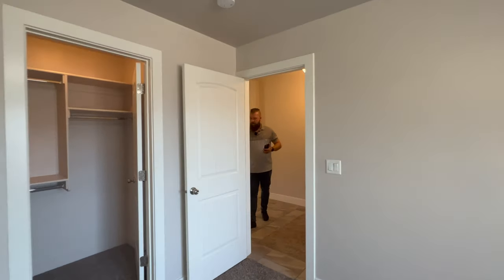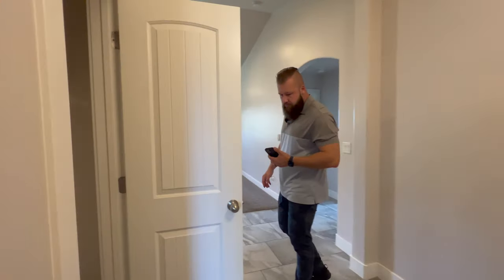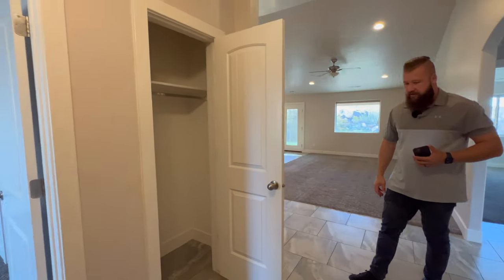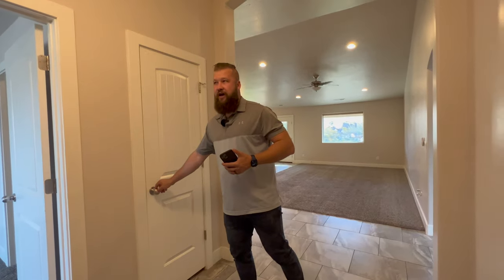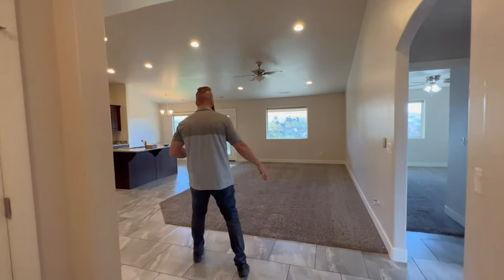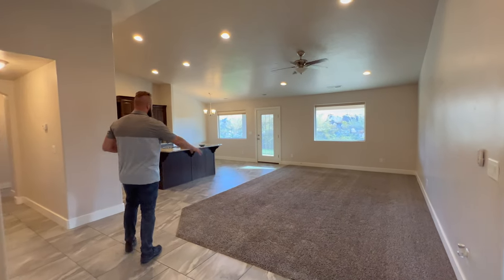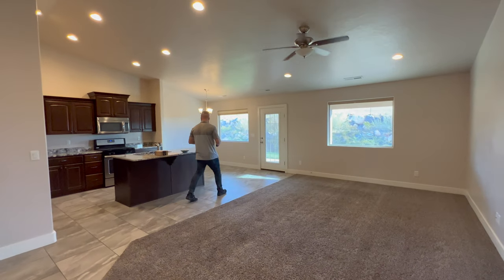This hallway also has a nice coat closet, and the gray tile really looks nice in the high-traffic areas. We then enter into the living room, which has a nice open floor plan with a little bit of carpet, followed by tile throughout the kitchen and the dining area.